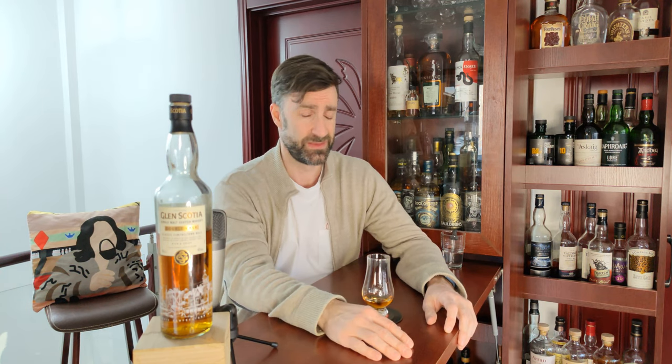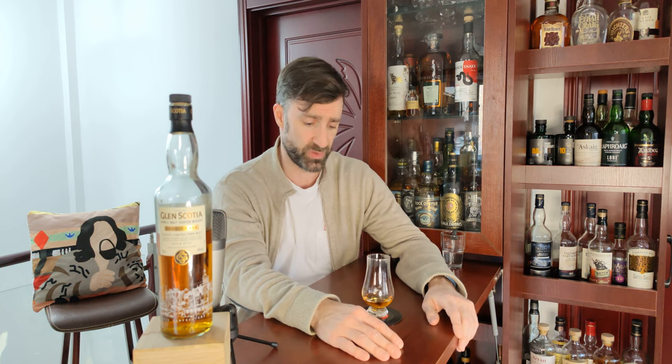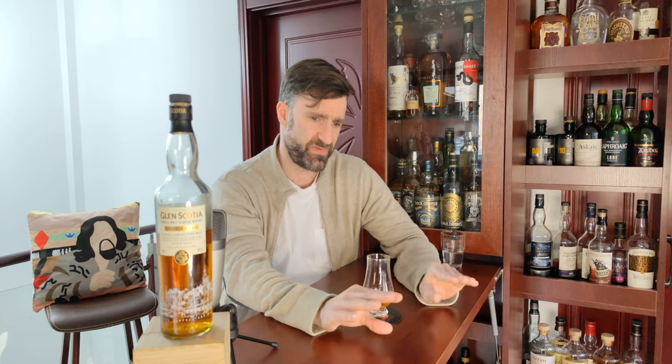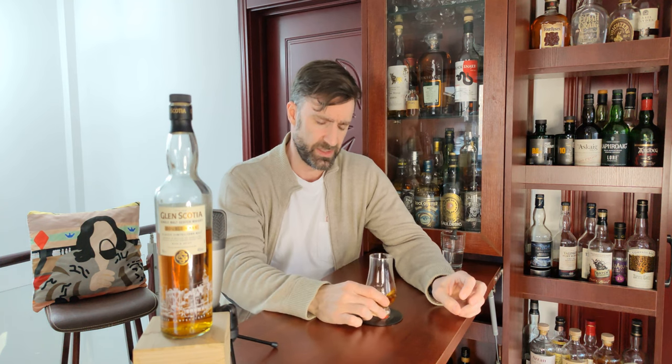The finish is short. I was very disappointed in the finish, which is the only gripe I have with the whole thing, because I really like this — it's good stuff. Although I don't think my score will really indicate how much I like it. I tried to keep the score as fair as possible, but there's always that je ne sais quoi — that thing you don't know how to describe — and it has it. The finish is short.